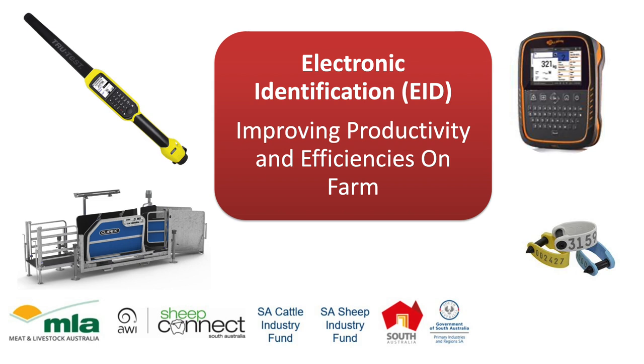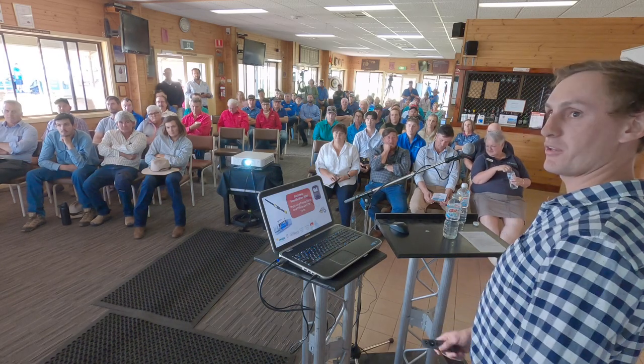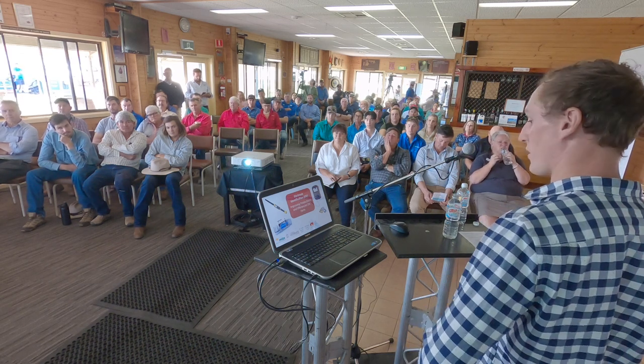Today I'm going to mostly talk about electronic identification, as it's probably going to come in mandatory, so you're going to have the tags in the ear. Doesn't mean you have to use them, but hopefully I can give a few ideas and a brief overview to make you think about what you can actually do with those tags.